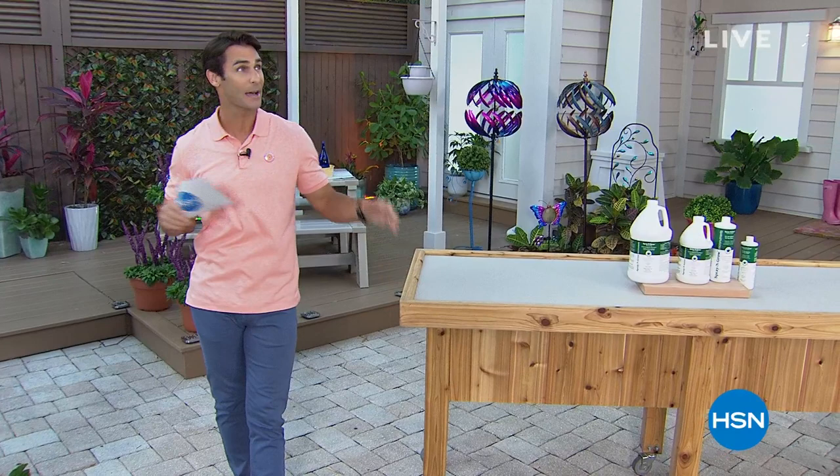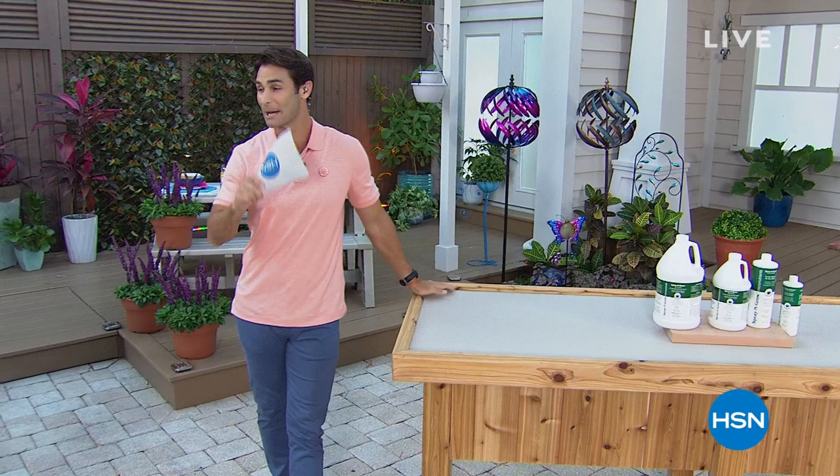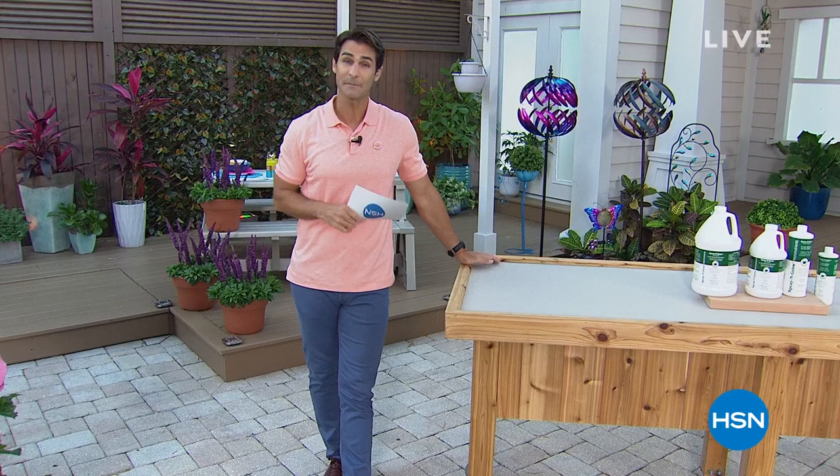We're in our outdoor set. We're doing two hours of outdoor living. I'm a big fan of spring and summer. I've got kids at home and we love to go out and explore our outdoor space and the garden. We've got a lot to get to — I've got eight items in this first hour.